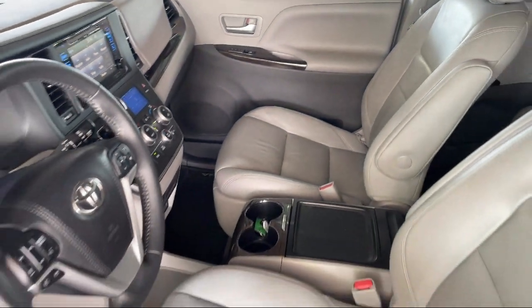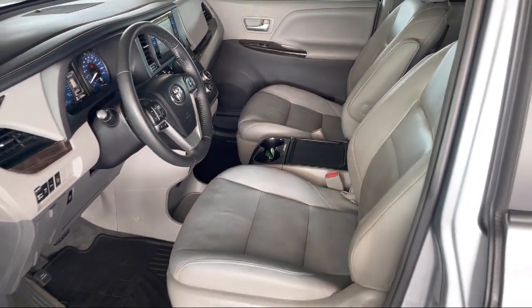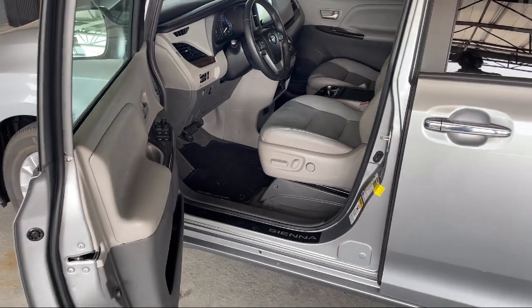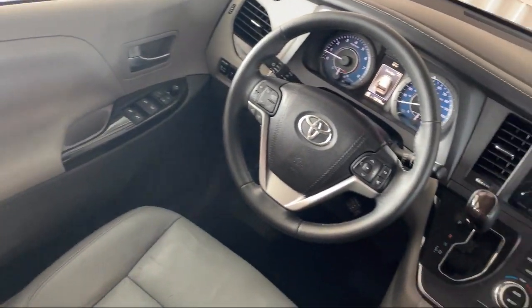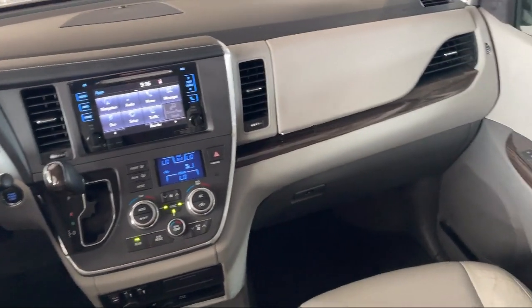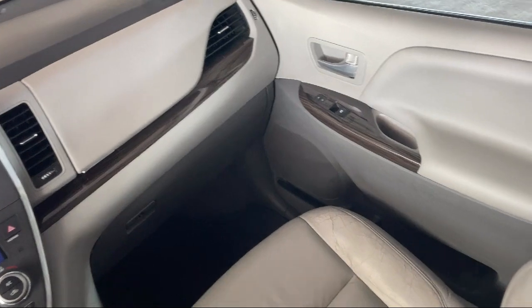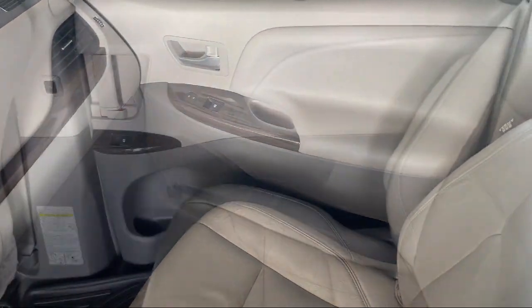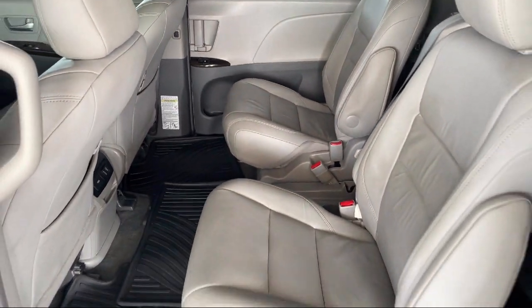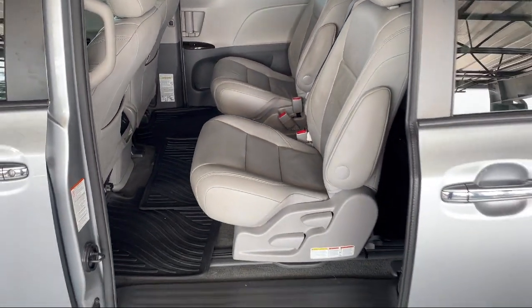Every Fitzway used vehicle we sell gets the Fitzway Checkout. It's a comprehensive inspection by our highly skilled technicians, and we'll provide you a copy of the inspection report and a Carfax vehicle history report, so you'll know as much about the vehicle as we do. Fitzgerald Auto Malls is the first and only auto dealer group in North America to have achieved the ISO certification.